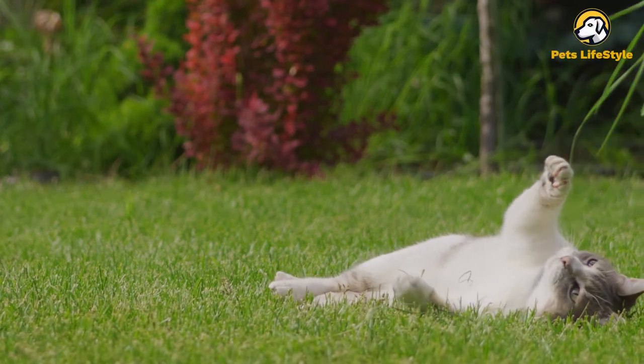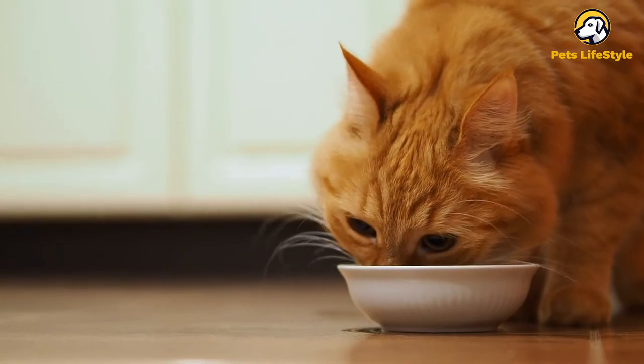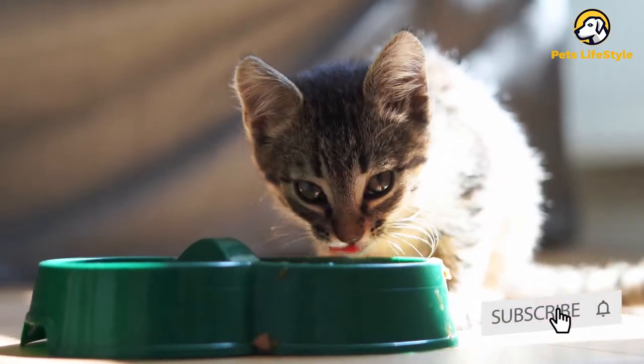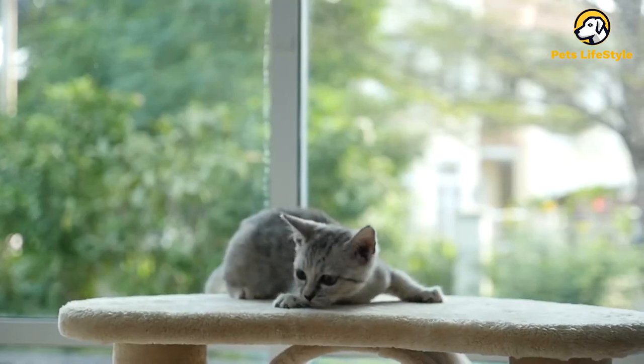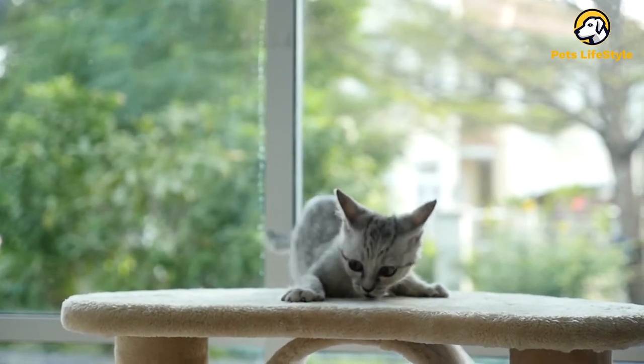Welcome back to another brand new video. If you've decided to feed your cat grain-free food, it could be for a few reasons. Cats can have allergies to grains, some grains may be hard for your cat to digest, and many people decide on a grain-free diet for their cats because they want to feed them the optimal nutritious diet.